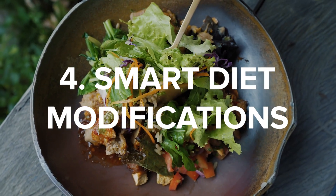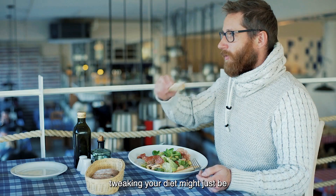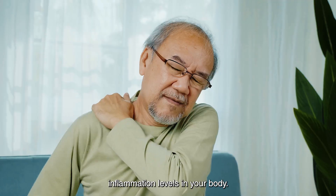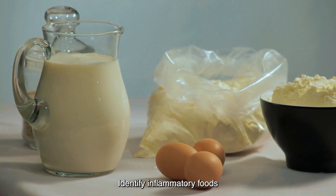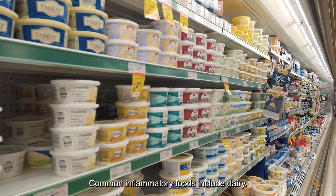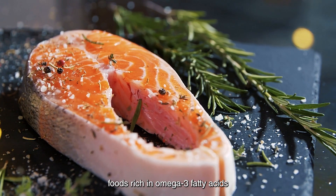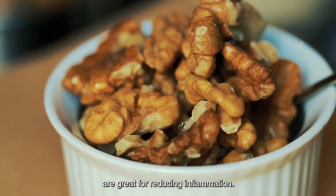4. Smart Diet Modifications. Fuel your joints with the right foods. If you're struggling with bone and joint pain, tweaking your diet might just be the game-changer you need. Inflammation is a common culprit behind joint pain, and what you eat can directly influence inflammation levels in your body. Identify inflammatory foods and reduce their presence in your diet. Common inflammatory foods include dairy, processed items, trans fats, and added sugars. On the flip side, foods rich in omega-3 fatty acids like cold water fish, chia seeds, and walnuts are great for reducing inflammation.